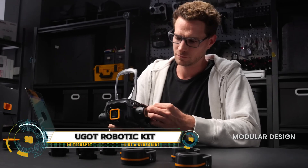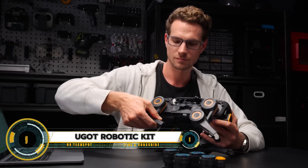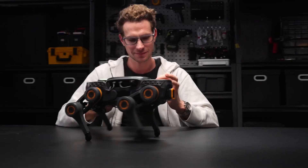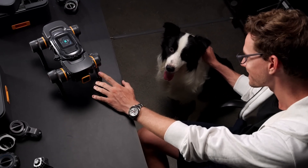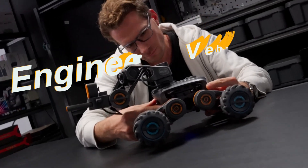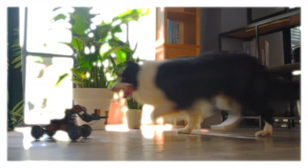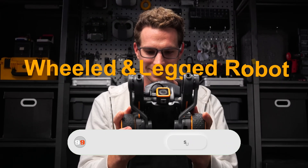The UGIT Robotic Kit by Uptek is a groundbreaking educational tool that brings the world of artificial intelligence and robotics to your fingertips. This versatile kit allows you to build multiple unique robots from a single set, thanks to its modular design. Equipped with powerful AI capabilities, it can recognize gestures, human postures, faces, texts, and objects.